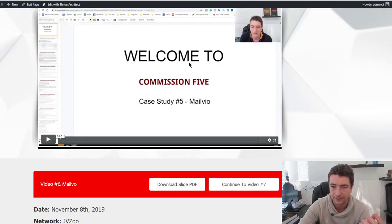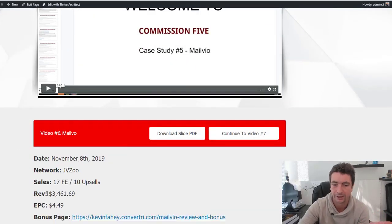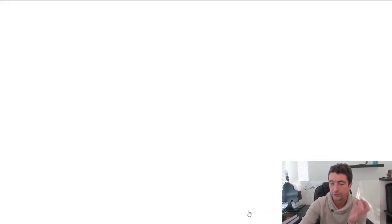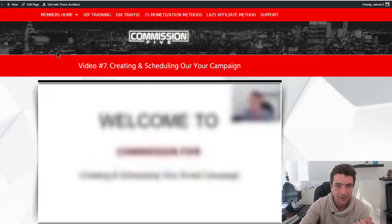The final case study is on JVZoo, where we ended up doing $3,461 in sales. Having gone through all the case studies, we then go back into the training about this system.